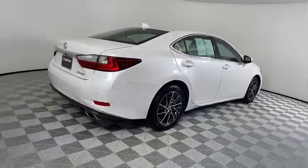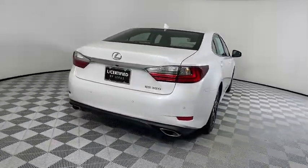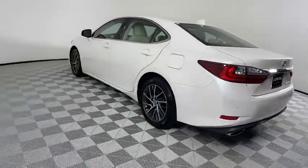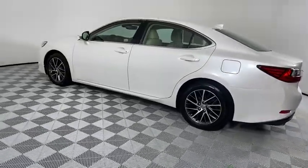Here are some of this vehicle's great options: backup camera, steering wheel audio controls, power passenger seat, traction control, stability control, keyless entry, and lane departure warning.